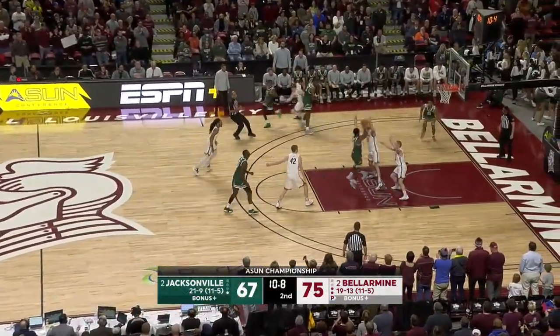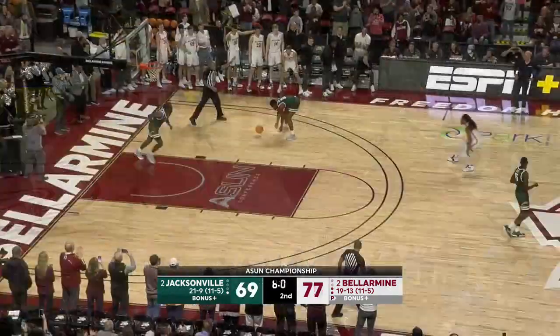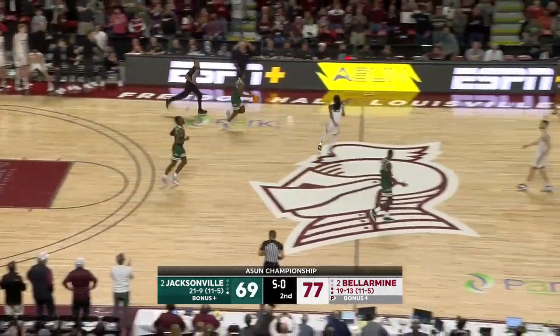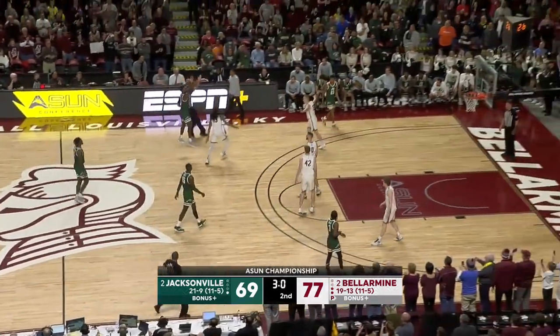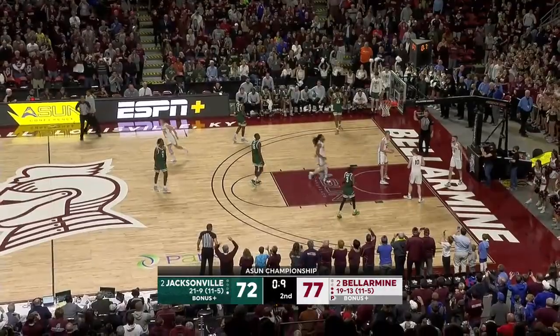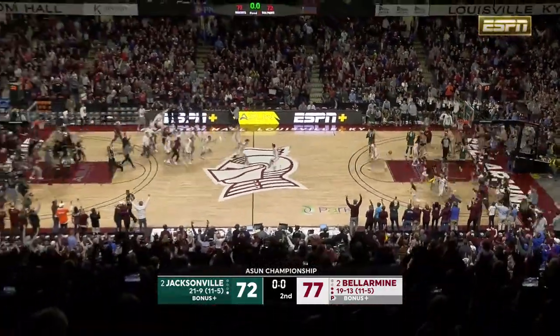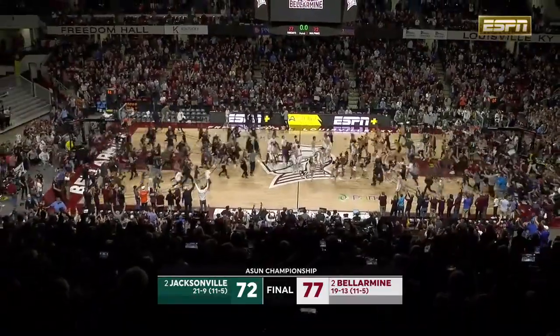Ten seconds remaining. Tyrese Davis scores it. You gotta tip your hat to this Jacksonville team that had no quit. In just their second year in Division I — and Bellarmine wins the 2022 A-Sun Championship.